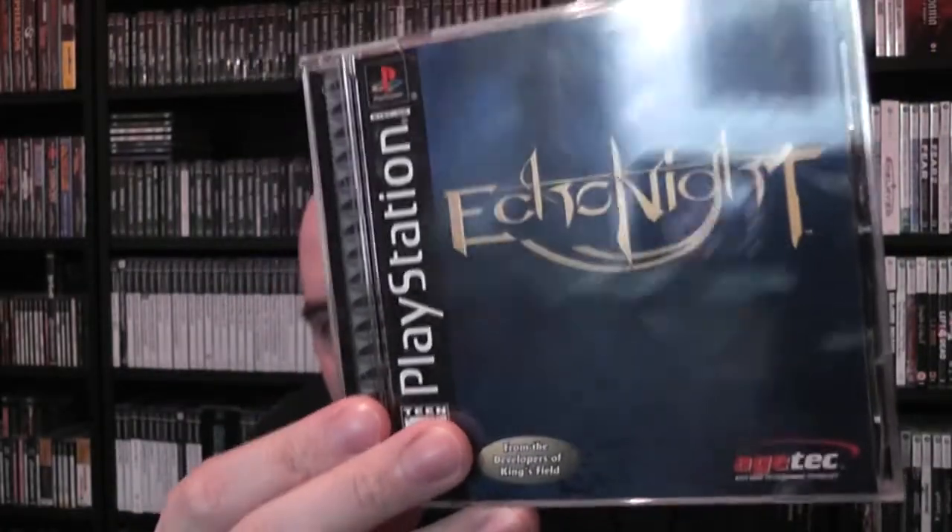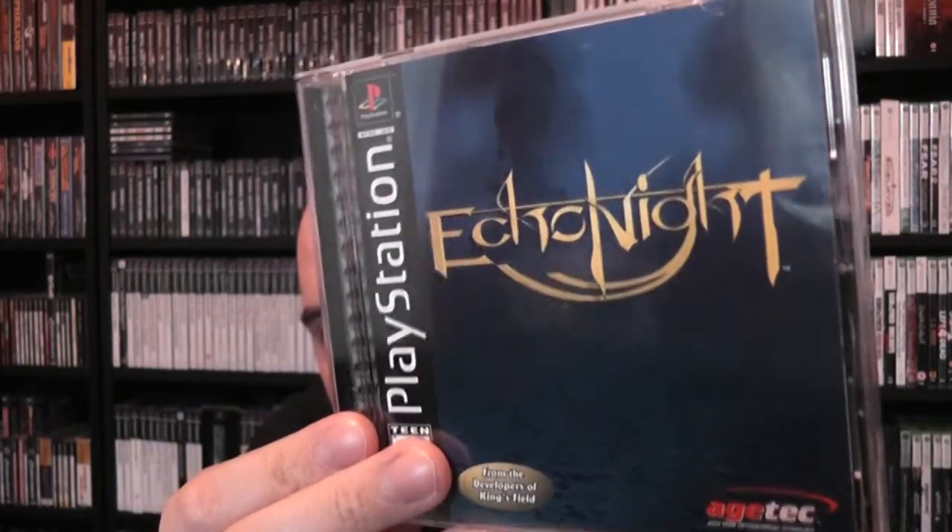Another From Software game I was missing is Echo Knight - I have the PS2 version called Echo Knight Beyond, and this is the first version for the PlayStation 1, the black label. It's sort of a first-person adventure game with ghosts - not a dungeon crawler per se, somewhere between an adventure and survival horror game. A lot of people give it bad reviews because it's slow, and yeah a lot of From Software games are slow and hard. I haven't tried this one out yet, but I have high hopes.